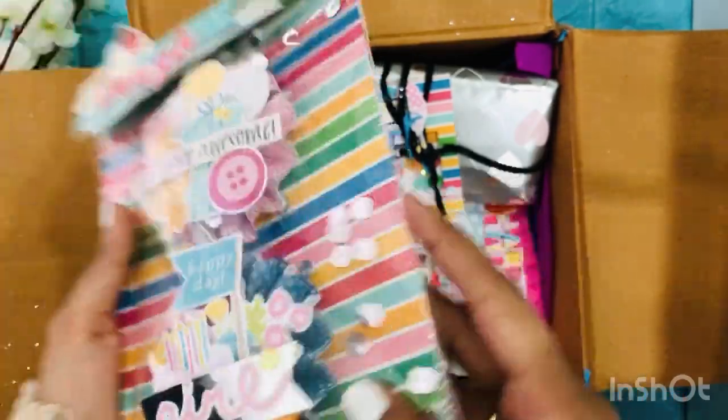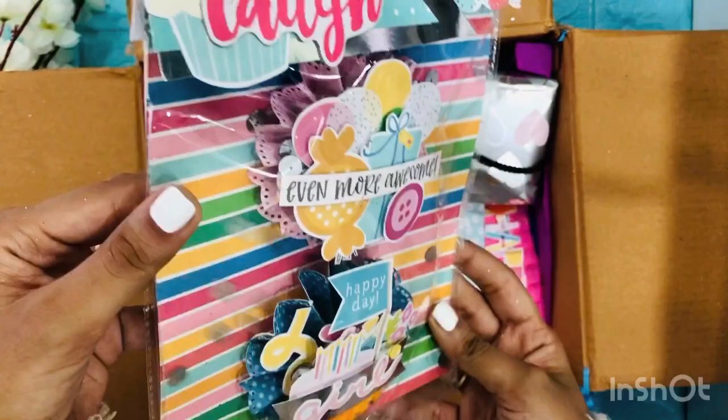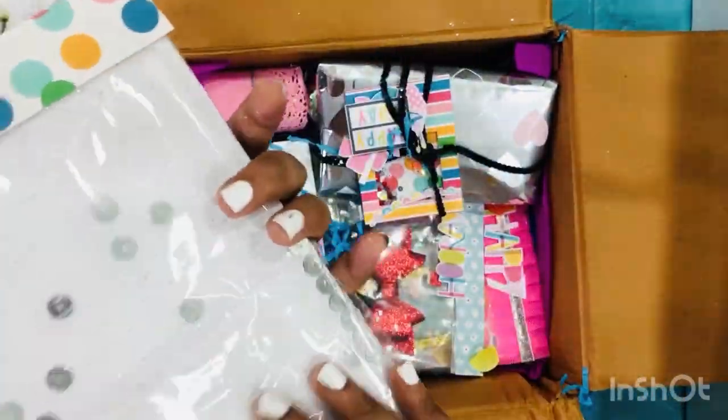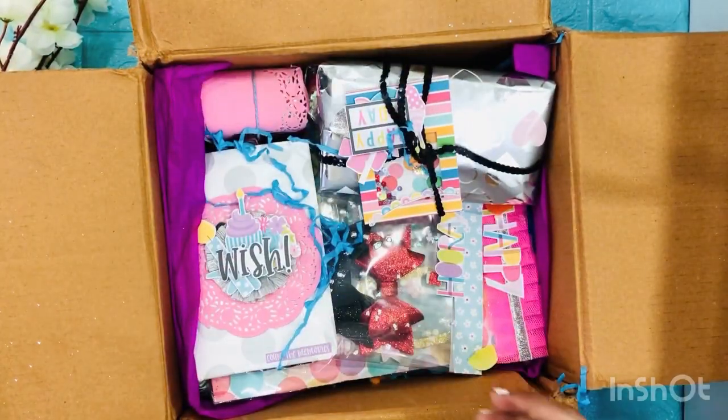Oh my god, I did not notice this! So this one has tiny silver sequins inside — it's like a shaker packet! Oh my god, I did not notice this! This is cute! Moving on!